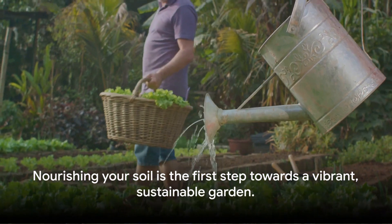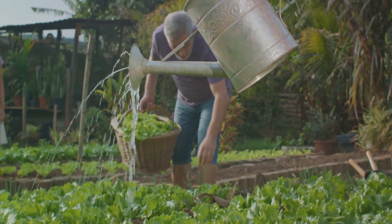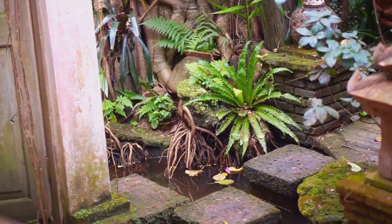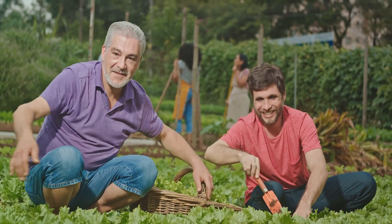Remember, the next time you're planning your garden, start from the ground up. A healthy garden isn't just about the plants you see above ground — it's about the world beneath your feet: the world of soil, compost and organic fertilisers. Nourishing your soil is the first step towards a vibrant, sustainable garden.